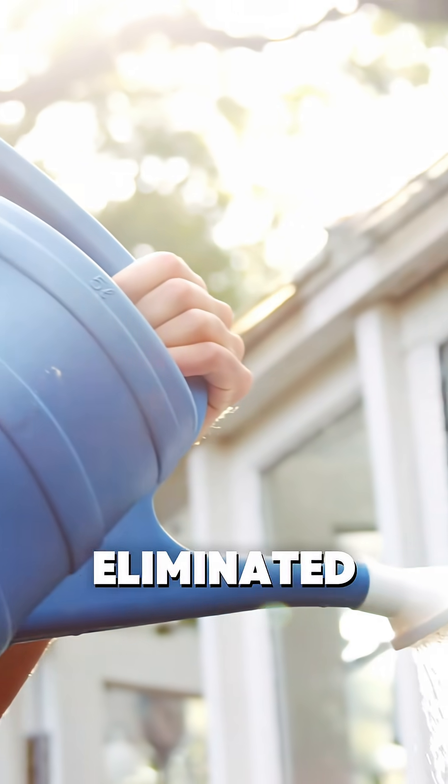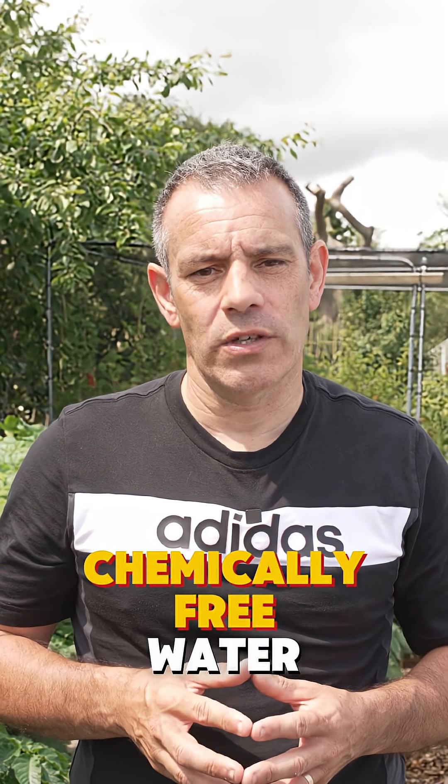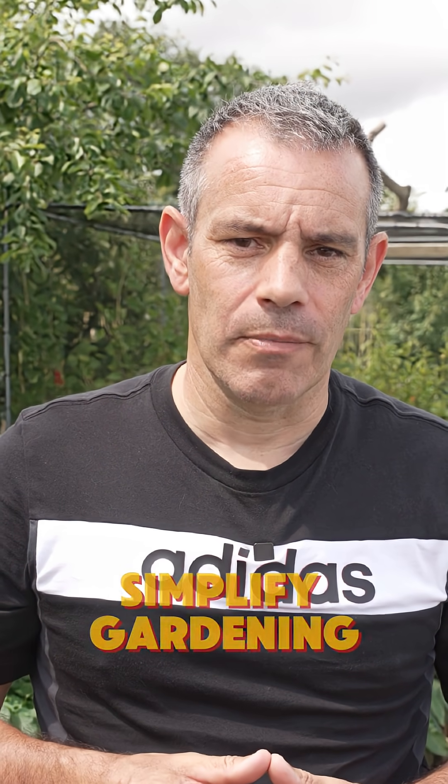Some gardeners have eliminated their water bill entirely with these simple systems. But the real question is: what would you do with all that free, chemically-free water? For more, make sure to follow. I'm Tony O'Neill, and this is Simplified Gardening. I will see you in the next one.